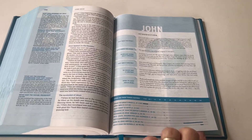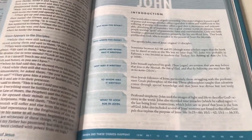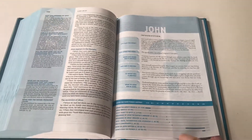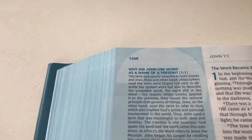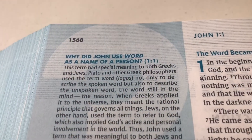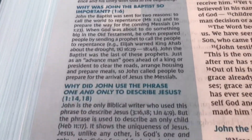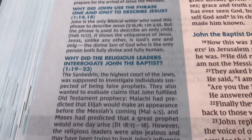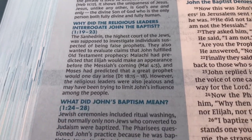Let's go over to John's Gospel. There's an introduction to John — not as much detail as in some study Bibles, but this study Bible has its own specific purpose. Going to John chapter 1, there are some really good thought-provoking questions: Why did John use 'Word' as a name for a person? Why was John the Baptist so important? Why did John use the phrase 'one and only' to describe Jesus?